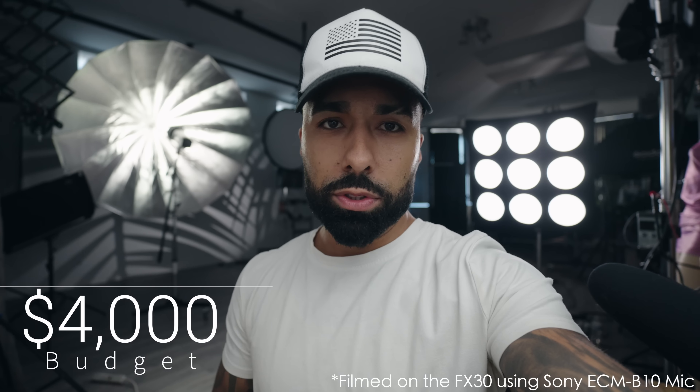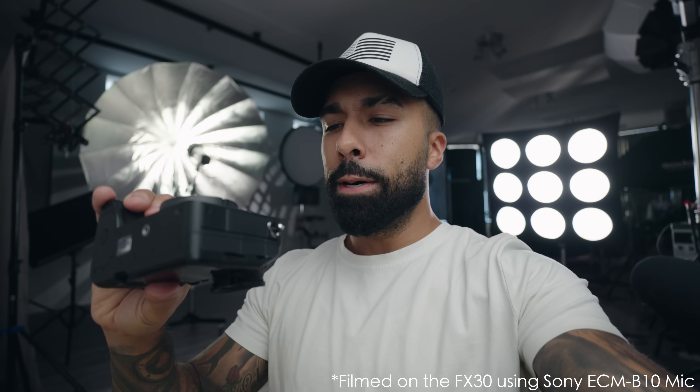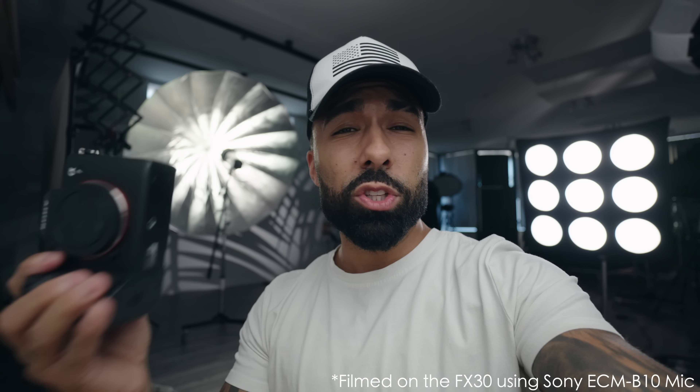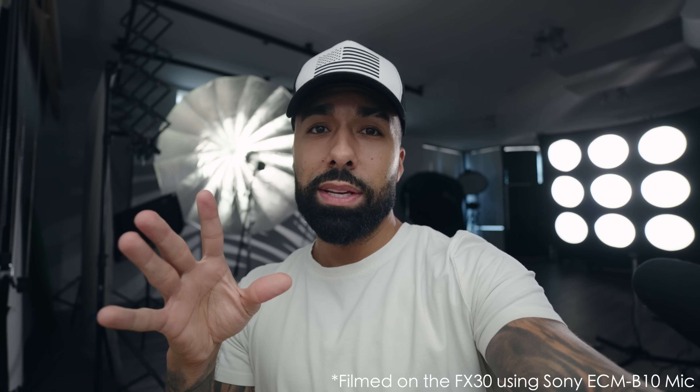Under $4,000 for mainly stills — I know the A7R4 is out there, but I'm still picking the A7 IV. It's the perfect balance of resolution and speed at 32–33 megapixels. The files look great, it's more than 24 megapixels and less than 60 — it's that sweet spot. A7 IV for stills.